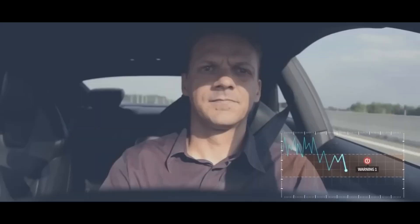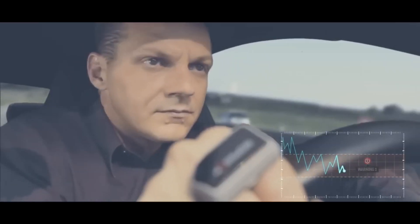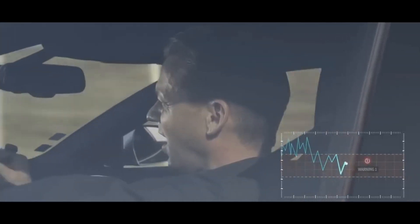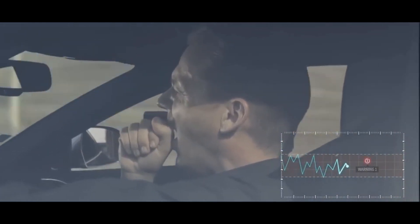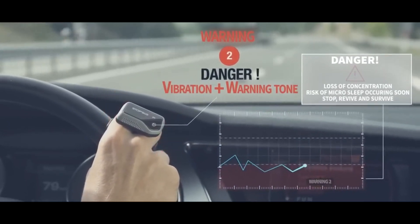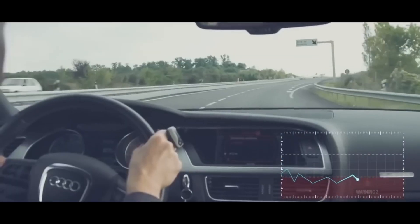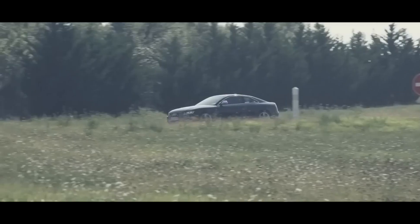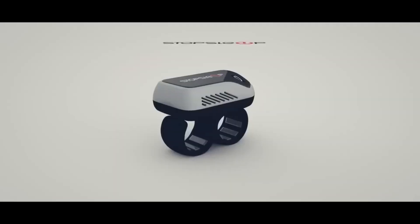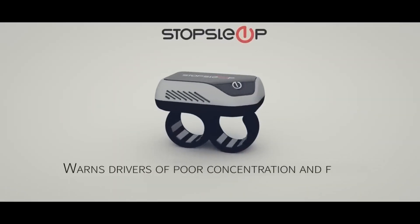Use a loud and annoying alarm sound — this will help to ensure that you hear your alarm even if you're in a deep sleep. Set multiple alarms, which will increase your chances of waking up on time. Use an alarm app that requires you to complete a task to turn it off, such as solving a puzzle.